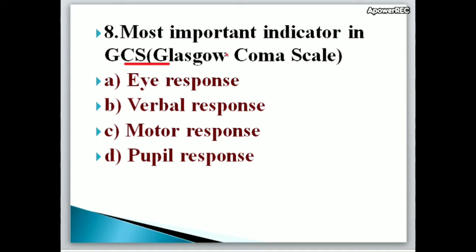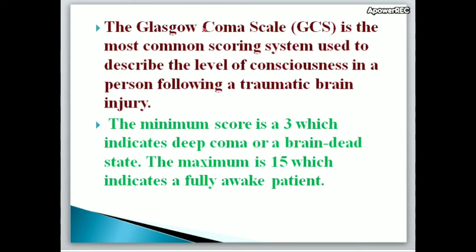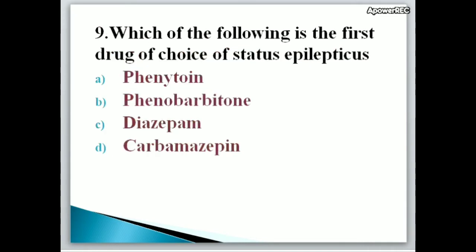Eighth question: What is the most important indicator in GCS (Glasgow Coma Scale)? A. Eye response, B. Verbal response, C. Motor response, D. Pupil response. Correct answer is A, Eye response. The Glasgow Coma Scale is the most common scoring system used to describe the level of consciousness following a traumatic brain injury. The minimum score is 3, indicating deep coma or brain dead state; the maximum is 15, indicating a fully awake patient.